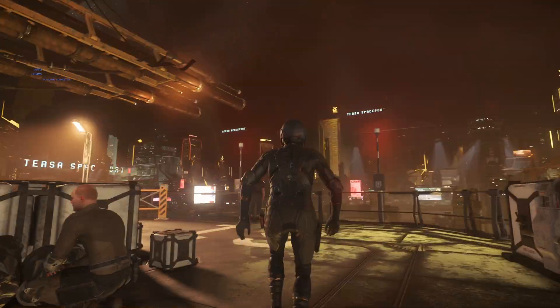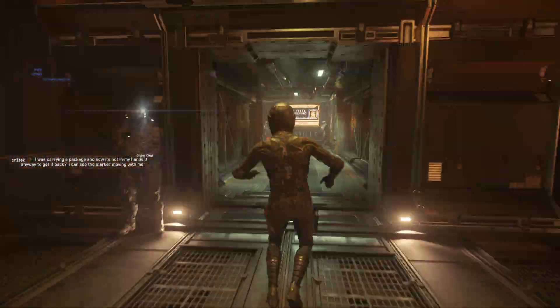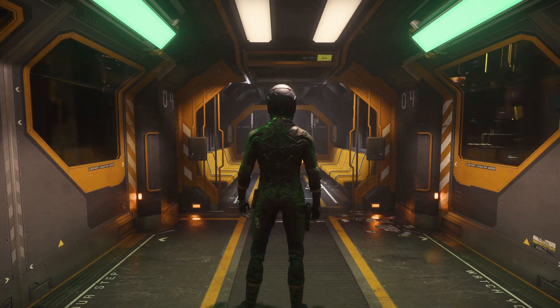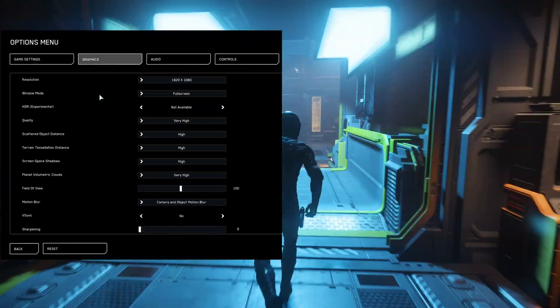As always, we begin with the lower run. It's played in the background and we do this run five times to account for any run-to-run variance and the different servers you might get. All the settings are on the highest at 1080p. If you want to copy the settings, they're fully in the description below.